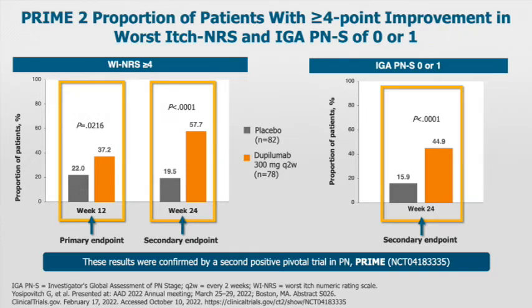The secondary endpoint was at week 24, where more than 57% versus 19.5% in the placebo achieved a significant itch reduction. There were also very robust changes in fibrosis. The investigator global assessment of 0 or 1 was achieved in 45% versus 16% at week 24.